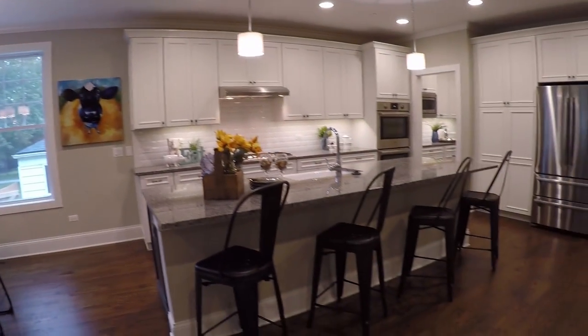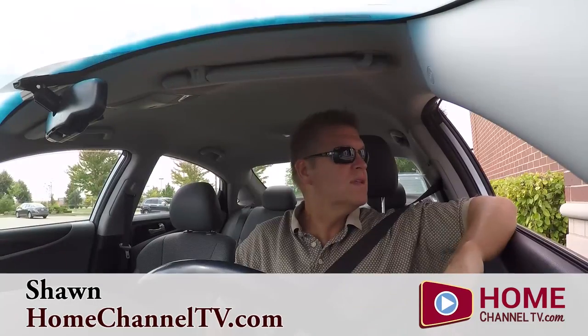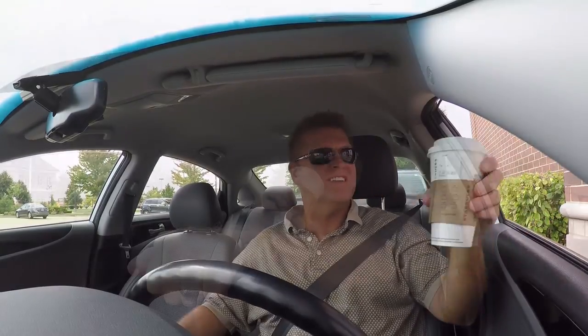I'm heading to Libertyville today. It's a north suburb of Chicago. U.S. Shelter has just completed a home. It's staged, so it's ready to go, and I'm going to take you on a tour.